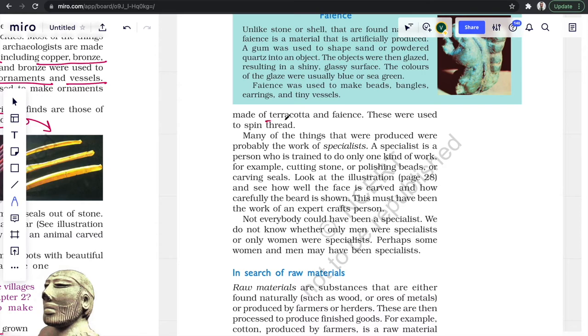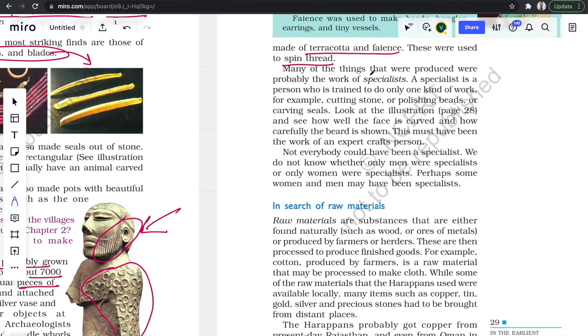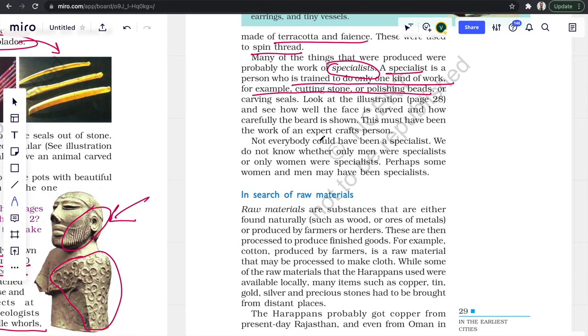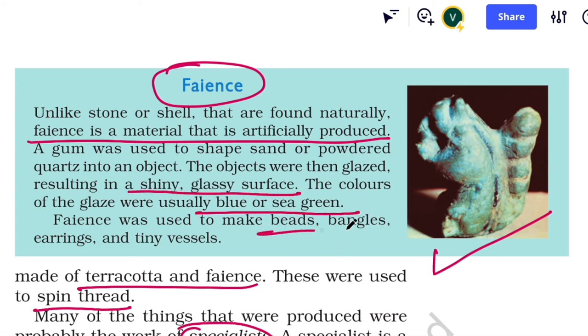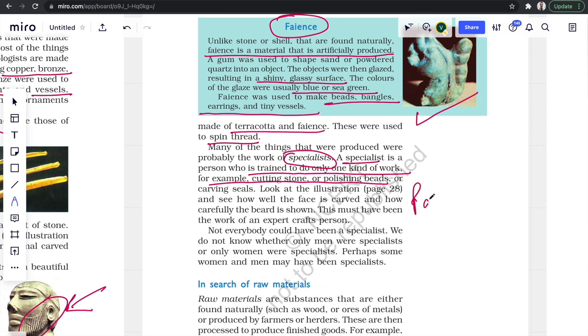These finds tell us that they used to weave clothes in those times too. Have a look at the stone statue found in Mohenjo-daro — look how beautifully the beard and embroidered cloth are carved. This work must be that of a specialist. A specialist is a person who is trained to do only one kind of work. This statue must be of some important man in those times. Faience is an artificially produced material with a shiny glassy surface, usually blue or sea green in color, unlike stone or shell. It was used to make beads, bangles, earrings, and tiny vessels.